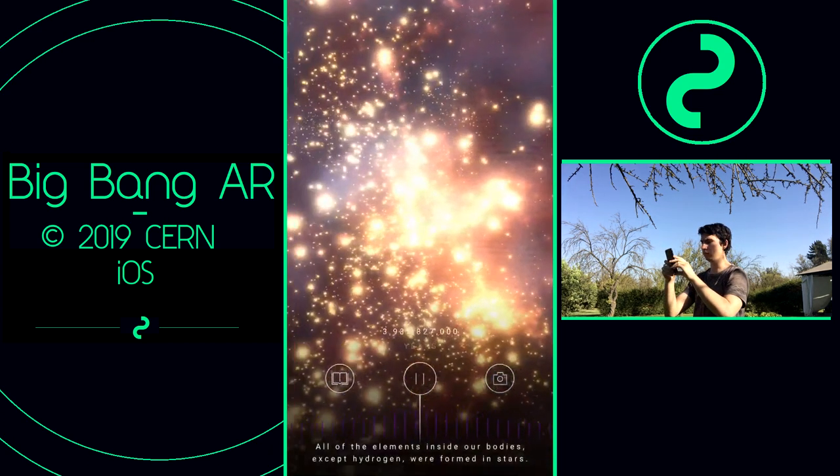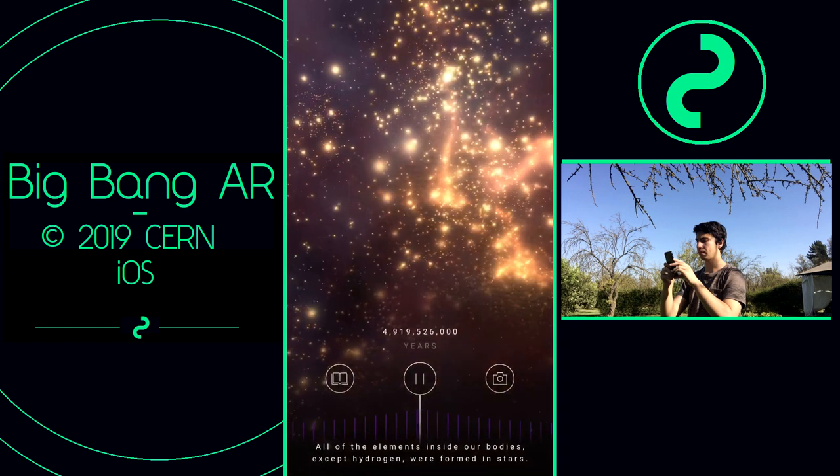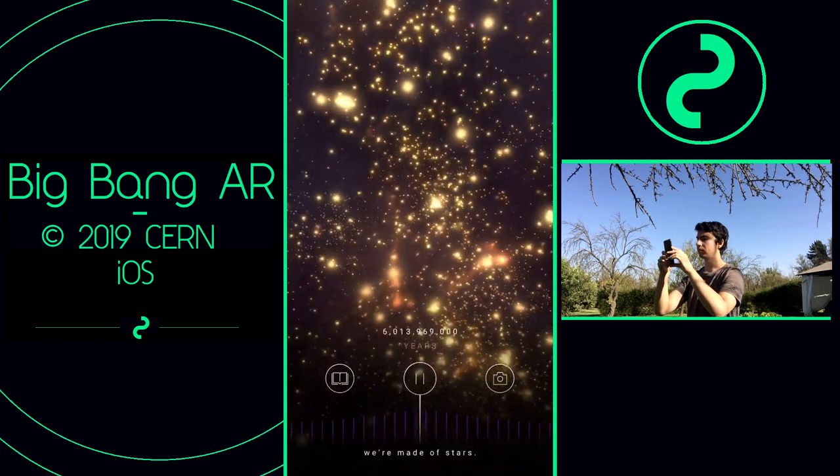All of the elements inside our bodies, except hydrogen, were formed in stars. So, in a sense, we are made of stars.